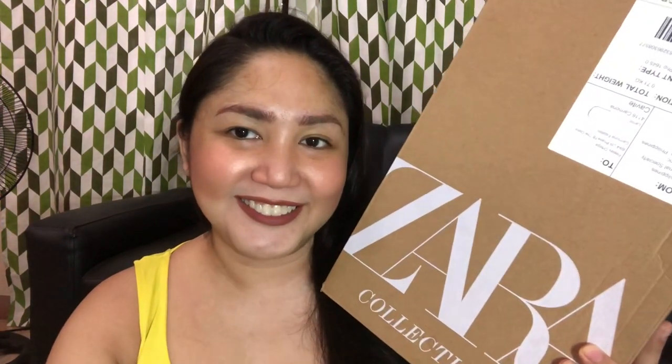I ordered an item just to test their delivery, and so far so good. Within three days I was able to receive this package. So without further ado, let's open this one. This is how the box looks like — Zara Collection 2019. It's a very big box. I know what I ordered, so don't get the impression that this is a surprise unboxing.